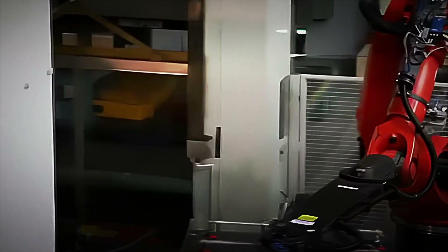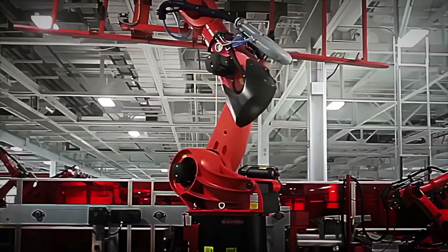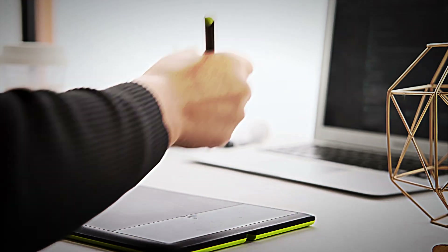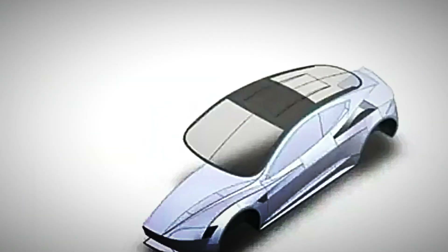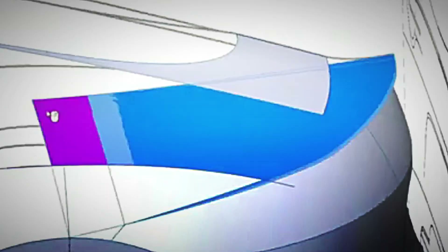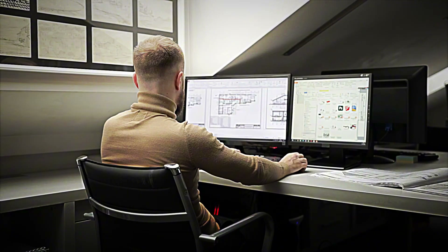It all starts with a digital sketch. Multidisciplinary engineering and design teams collaborate in a state-of-the-art CAD environment to define aerodynamic lines, interior ergonomics, and wiring routes. Computational fluid dynamics simulations analyze wind resistance, while computer-aided engineering packages evaluate deformations and fatigue points long before the first piece of metal is cut. This digital twin allows refinement of hundreds of parameters — from the coefficient of aerodynamic drag to cabin ventilation — without producing a single physical prototype.